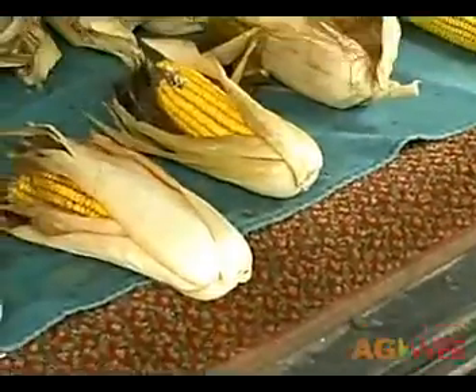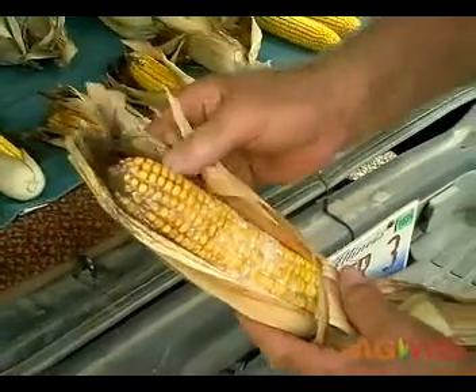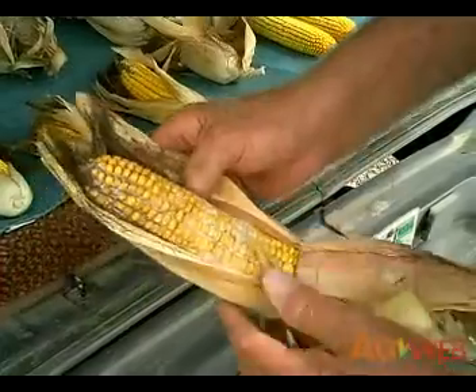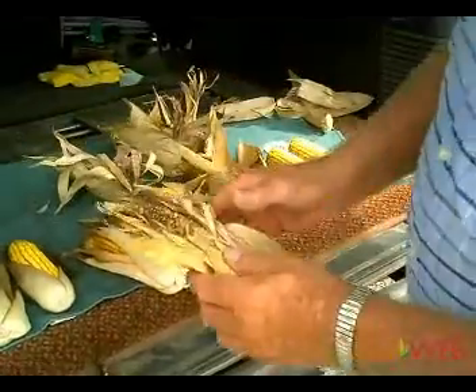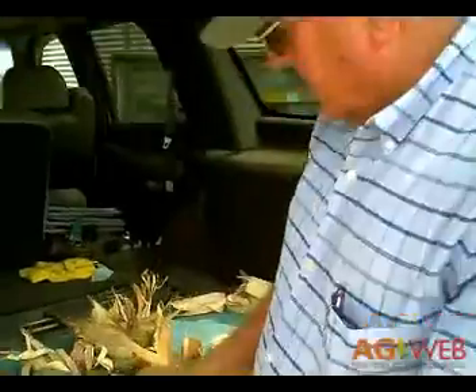And then we've got white mold taking place. That's really not from earworms, but it's just a lot of problems out there in the field this year caused from all the stresses — too much rain, not enough rain, heat, and everything.